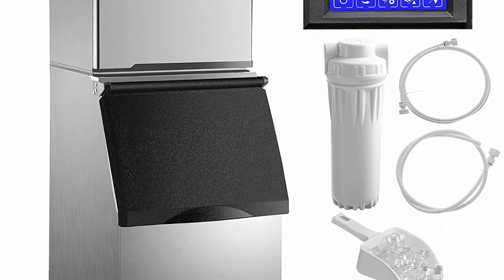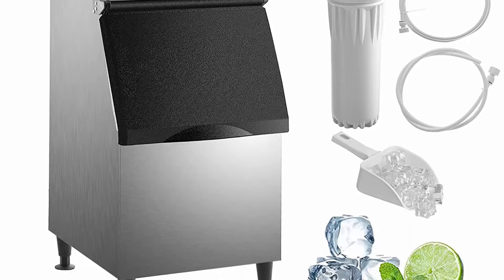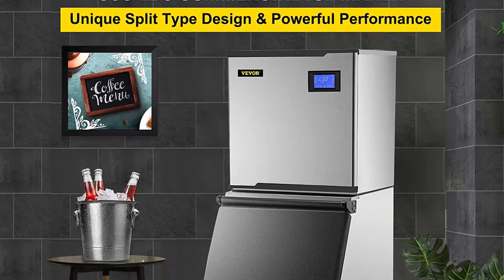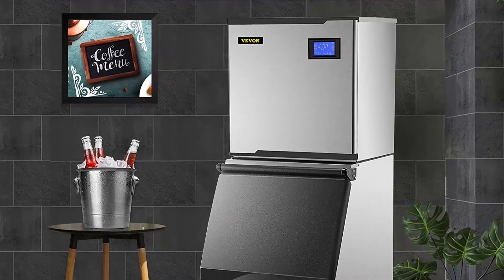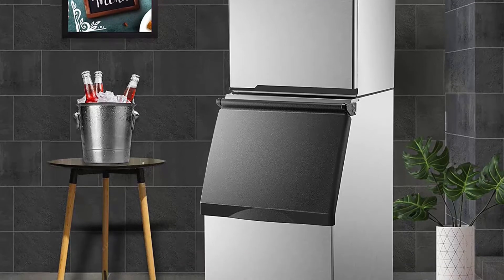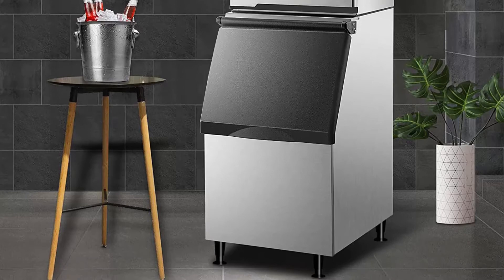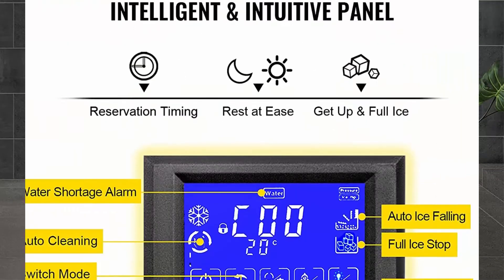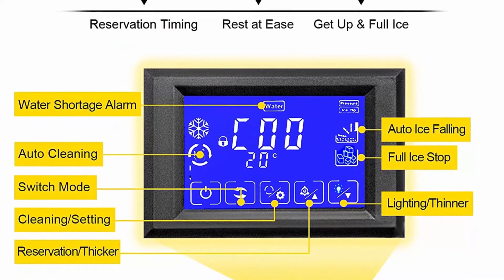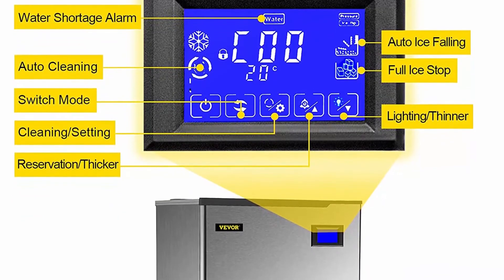Rapid and efficient ice making, fueled by the 800W brand compressor. VEVO R's Commercial Ice Maker features high ice yield, producing about 360 lb every 24 hours with its 195-piece built-in ice tray. The ice storage space reaches 250 lb. Each ice making cycle takes 15–20 minutes, determining whether the ice cubes are thicker or thinner. Different thicknesses serve different purposes.